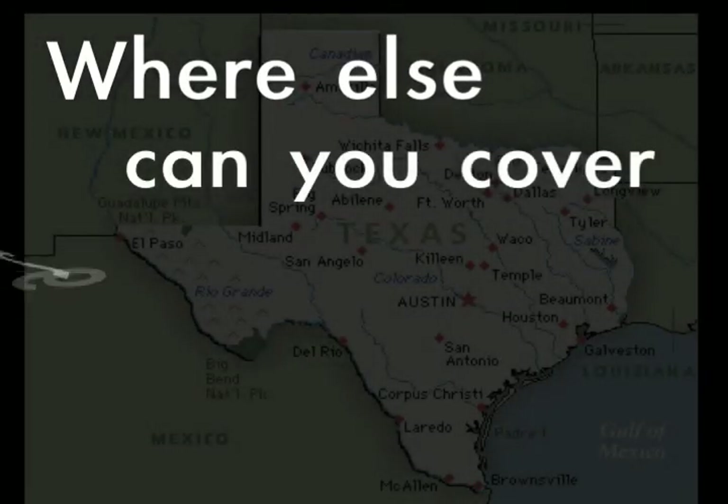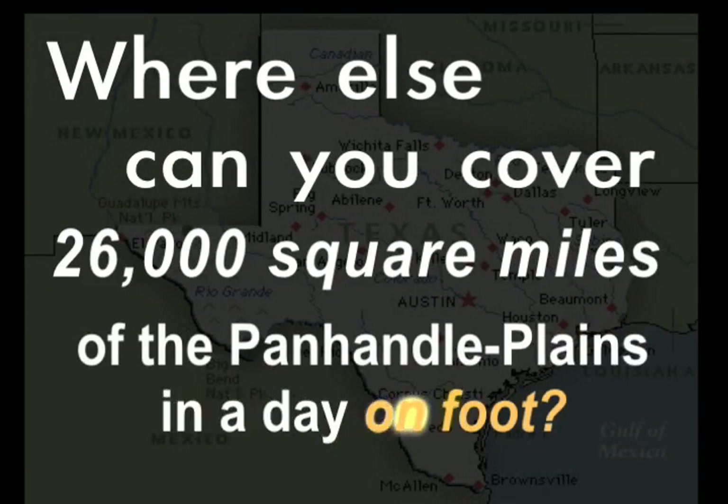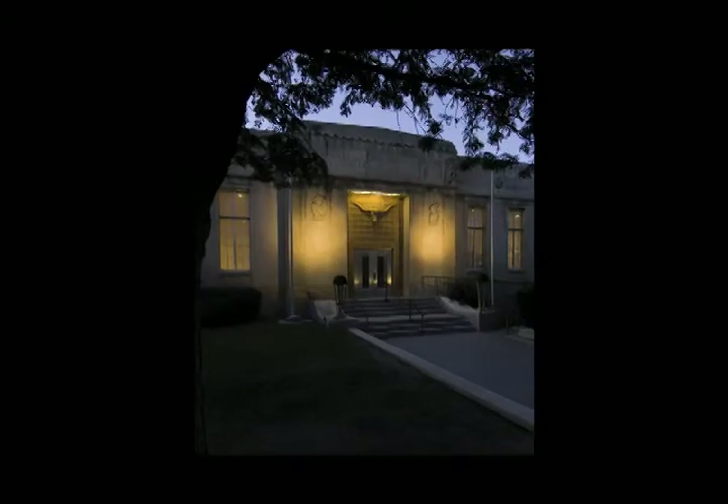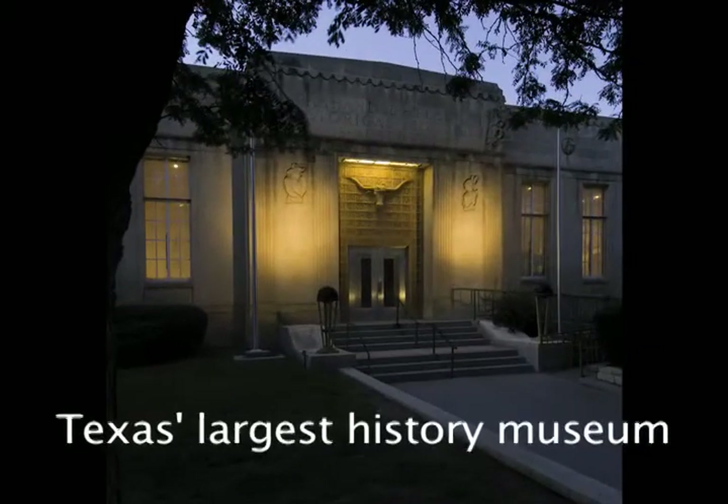Where else can you cover 26,000 square miles of the Panhandle Plains in a day on foot? From dinosaurs to conquistadors, you'll find it all at Texas' largest history museum.